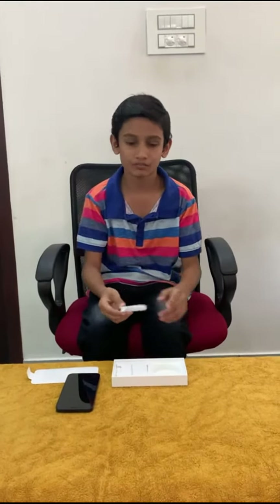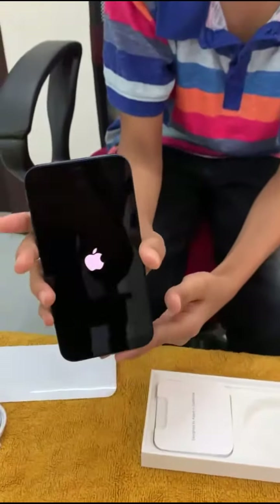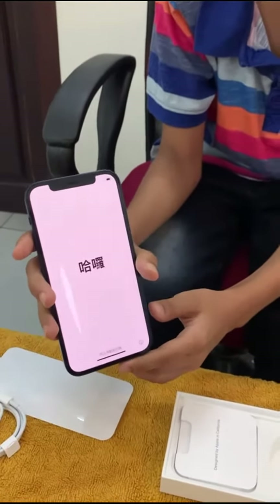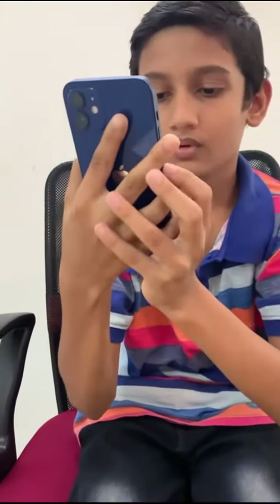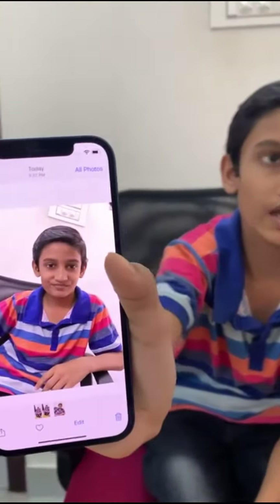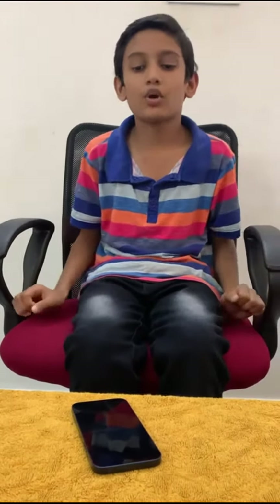It's a smartphone. I'm going to use my phone. There is a camera on the other side. Now we have the iPhone 12.